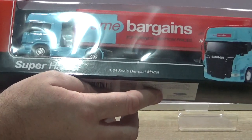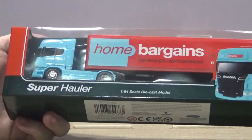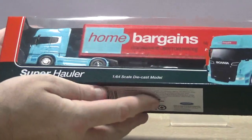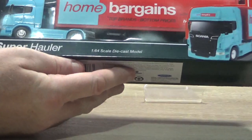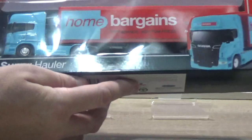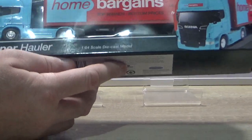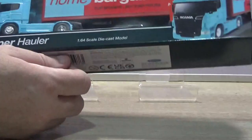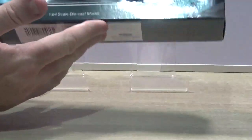Hello everyone and welcome to today's video where myself and Brett are going to be taking a look at this Home Bargain Super Hauler. I saw this the other day when I was in their shop and I thought we've had a Poundland one before in the past, but we didn't show it on this channel - we did that on our other channel. So we thought we'd take a look at this and see if it's any good and whether they're worth collecting.